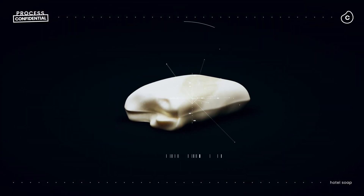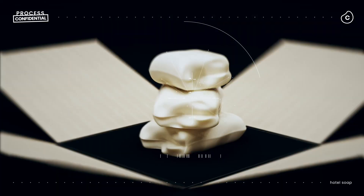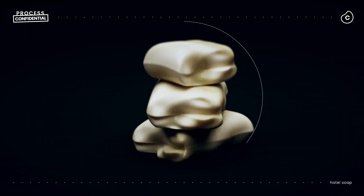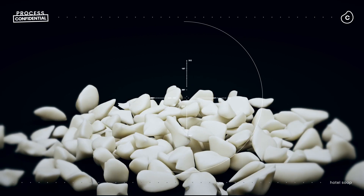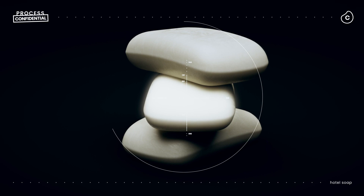The process starts the moment you leave your room. Hotel staff collect the soap, box it up and send it to processing centers. There, people sort out any trash mistakenly included with the soap. They clean it, grind it into small pieces, sanitize it, shape it into new bars and have it tested for contaminants.